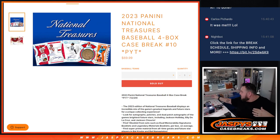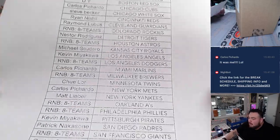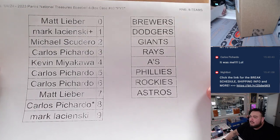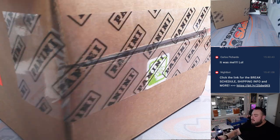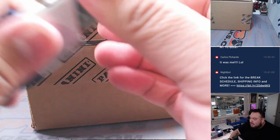What's up everybody, Jay Zane from JaspiesCaseBreaks.com. We just sold out 2023 Canadian National Treasures Baseball. This is a four-box case break PYT number 10. It's kind of hard to see everybody's name there, but it is there with the teams. This is our second to last case — we only have one more case left, number 11 on the website. We can get that done tonight if you guys want to stick to some baseball.